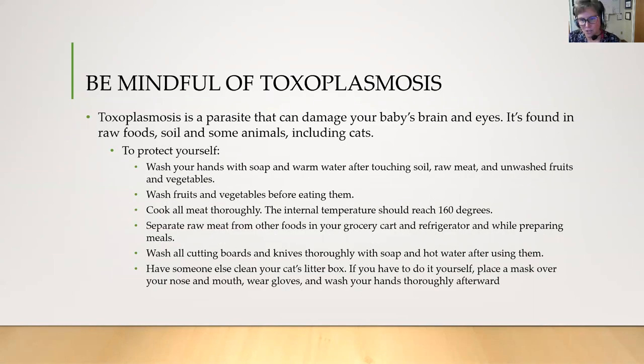Be mindful of something called toxoplasmosis — a parasite that can damage your baby's brain and eyes. It's found in raw food, soil, and some animals including cats. To protect yourself, wash your hands with soap and warm water after touching soil, raw meat, and unwashed fruits and vegetables. Wash fruits and vegetables before eating them. Cook all meat thoroughly — the internal temperature should reach 160 degrees. Separate raw meat from other foods in your grocery cart and refrigerator. Wash all cutting boards and knives thoroughly with soap and hot water. Have someone else clean your cat litter box, and if you must do it yourself, wear a mask and gloves and wash your hands thoroughly afterwards.